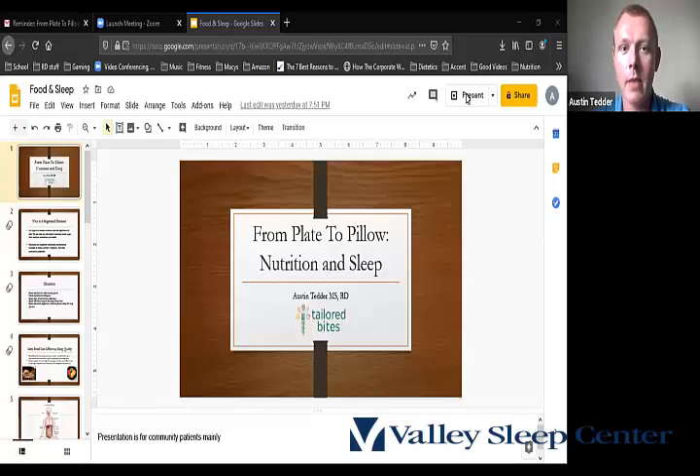Introduction — it's a pleasure to be with everyone tonight. I came up with a little presentation on nutrition and sleep for the community health talk for today, and without further ado we'll jump right in.